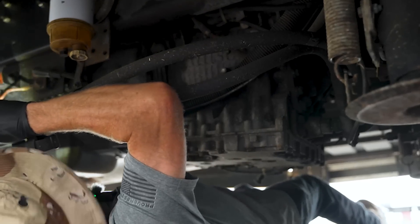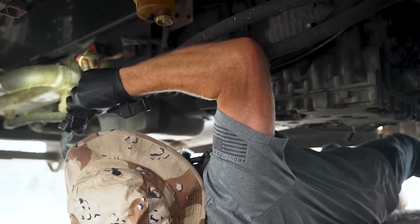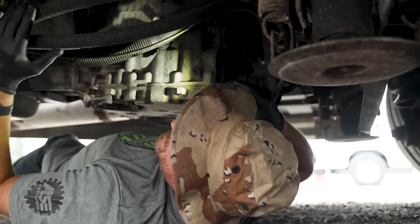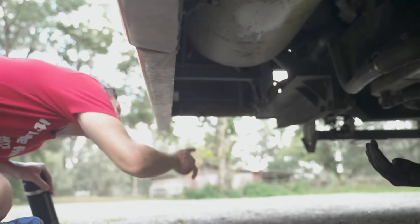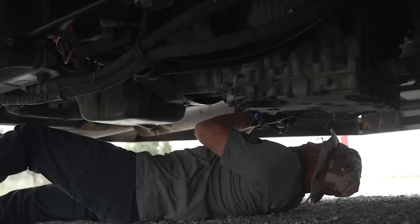Right now I'm just inspecting for any major leaks. And on this side over here, just be careful where you're grabbing because we ran over a deer the first time we got it. There's still a chunk of deer back there. Those are always nice.